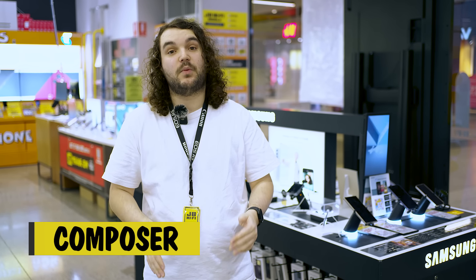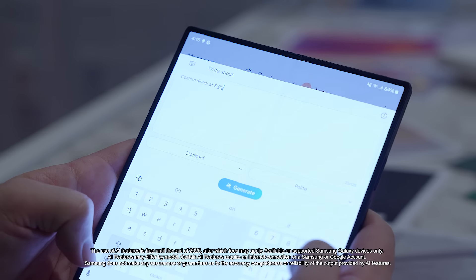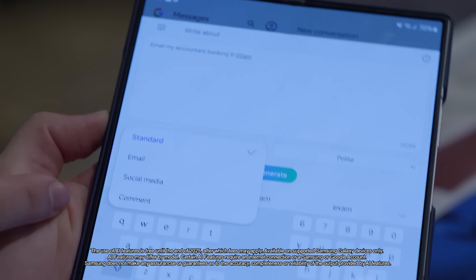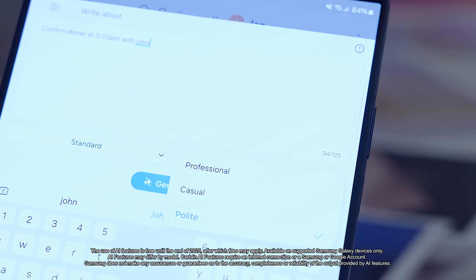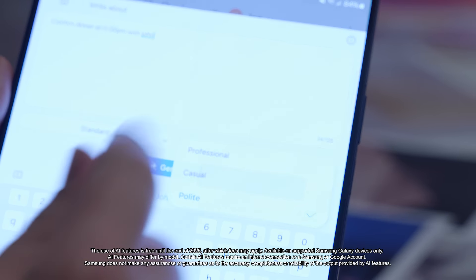If you're like me, the only thing worse than having a ton of unread emails is having to reply to them all. Samsung's AI-powered Composer helps you generate messages, emails and even social media captions using basic prompts. You can fine-tune the tone of the response, making it as formal or as casual as you need.